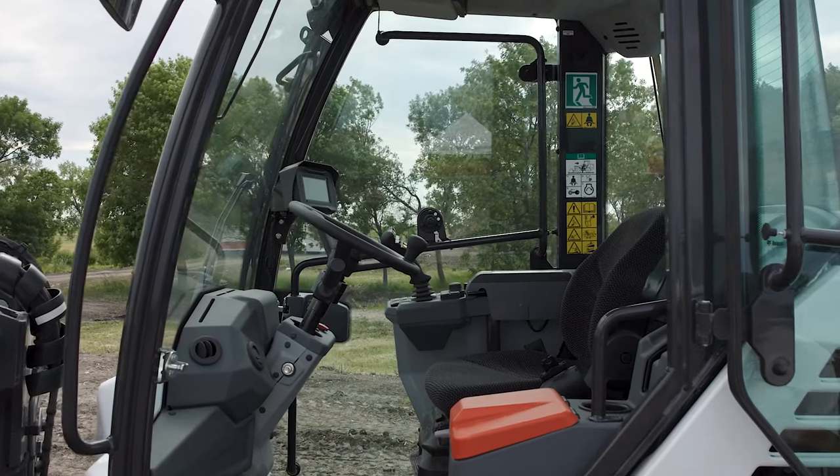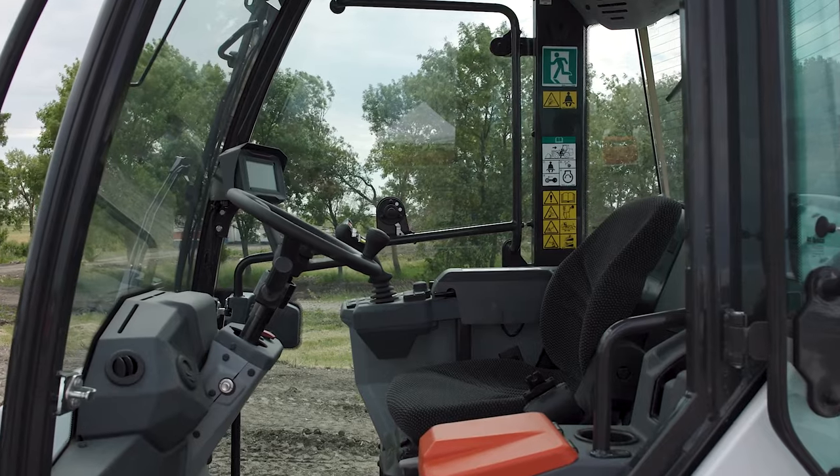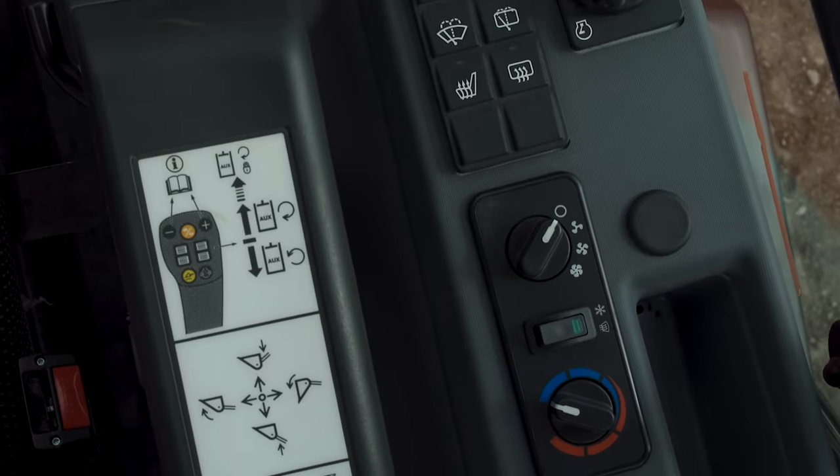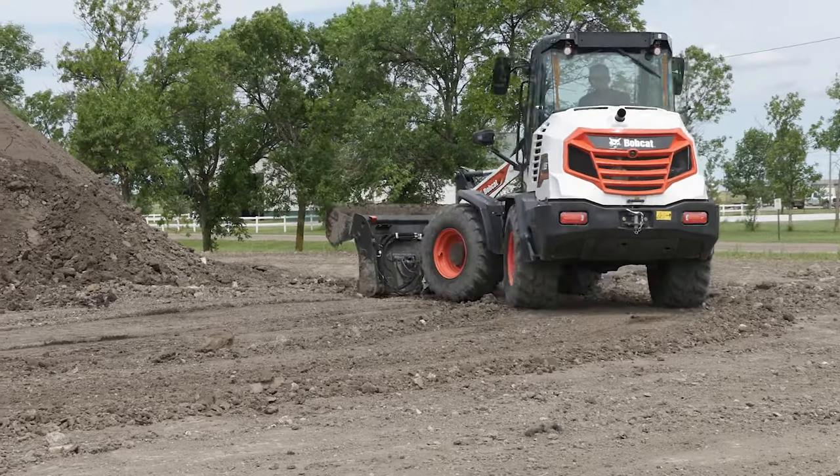Operators will appreciate the spacious cab engineered for all-day operation with low noise levels and easy-to-reach controls. Optional heat and air conditioning keeps the operators comfortable, even on the longest days and toughest jobs.